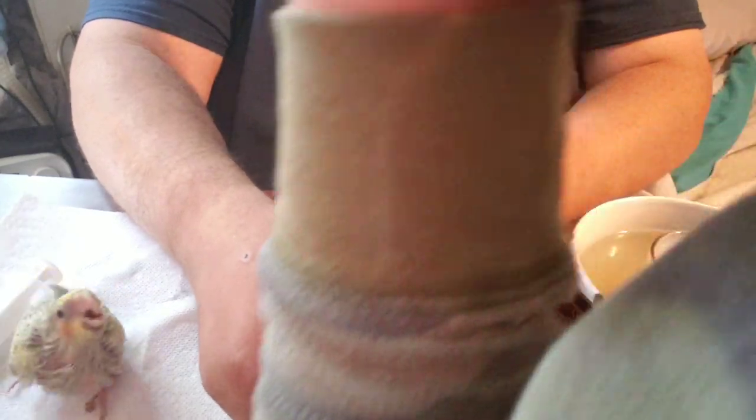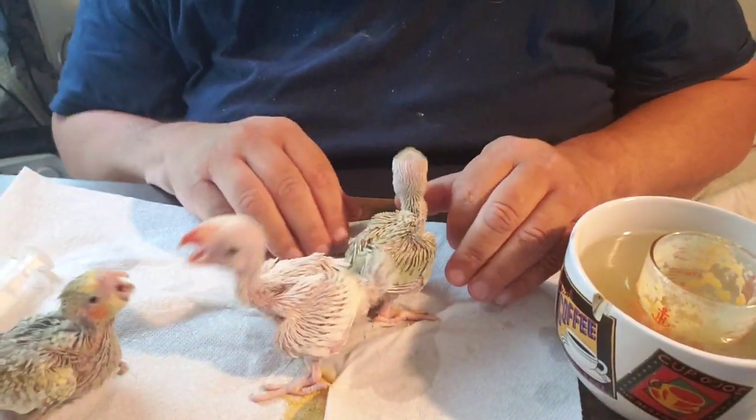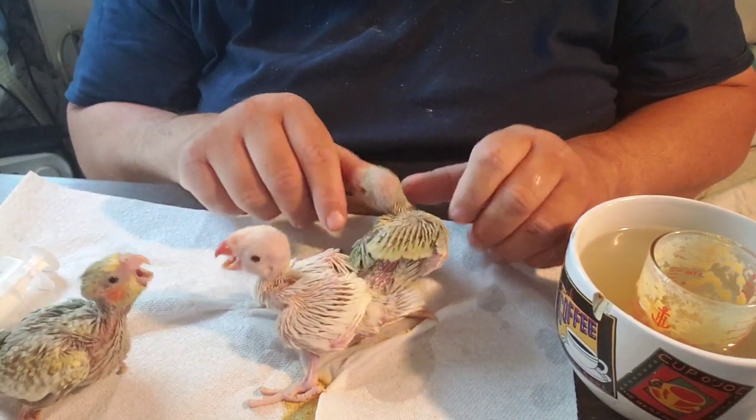Now we've got some Indian ringnecks and they're just kind of everywhere — they climbed on everything. These are our turquoise pallid and pallidino Indian ringnecks.